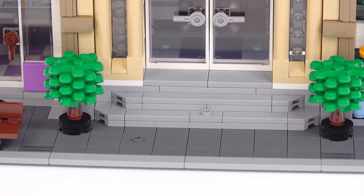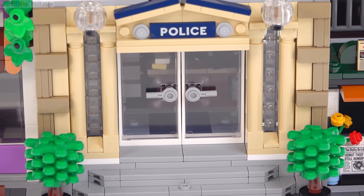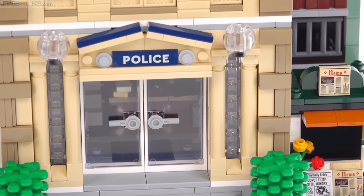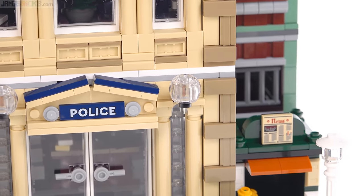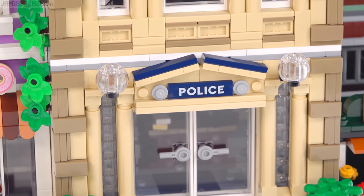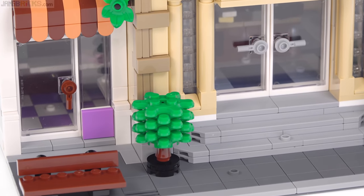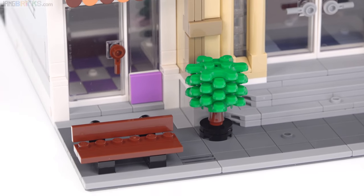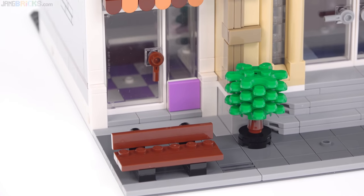I'm glad they didn't just completely tile all of this over. The windows on the sides are block style glass. They use the relatively new globe pieces with clear minifig heads inside for the large lamps off to the side. The police sign is a print as well. Coming over to the other side you get another one of those small trees and a bench, which is a fairly common thing to see out front or beside one of these modulars.